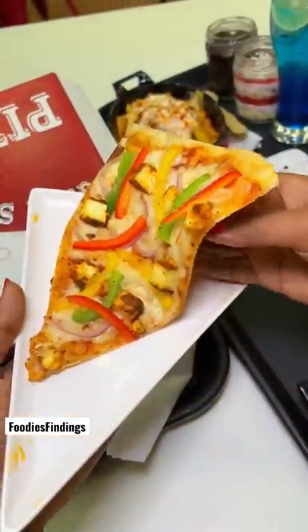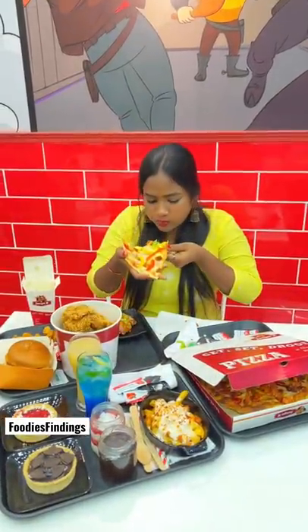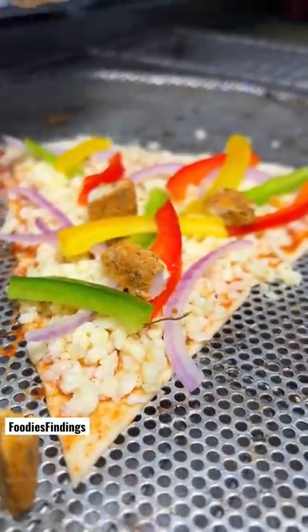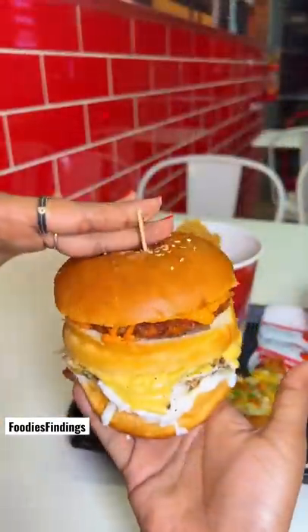This is a pizza-by-slice dish. If you order a full pizza, you can order a pizza-by-slice. If you order a bucket chicken, it is affordable. Definitely try this.